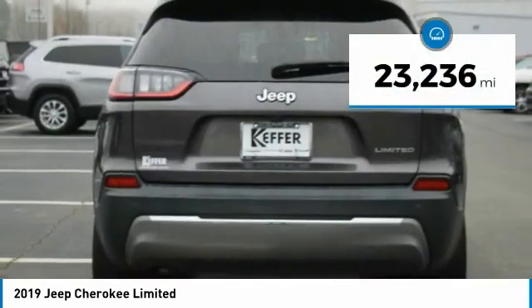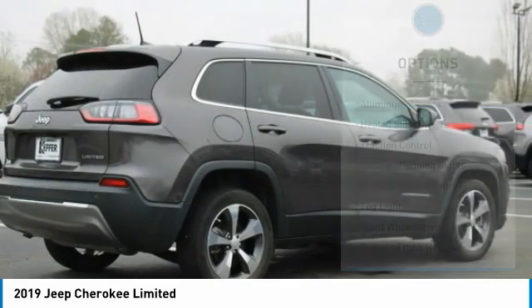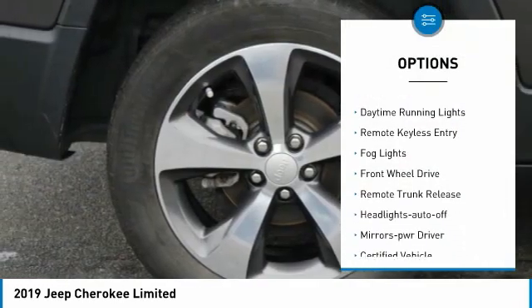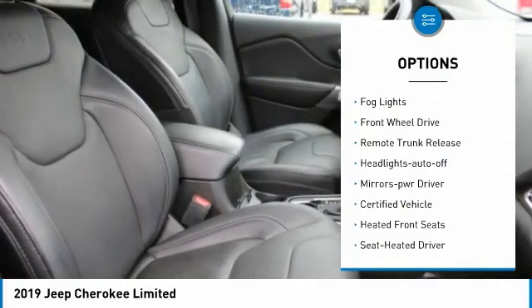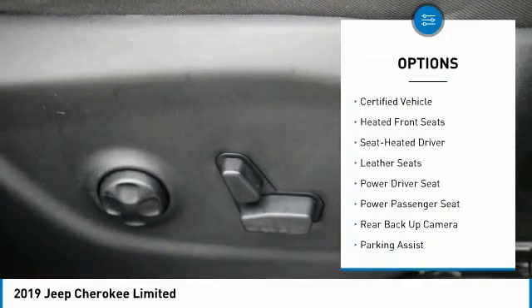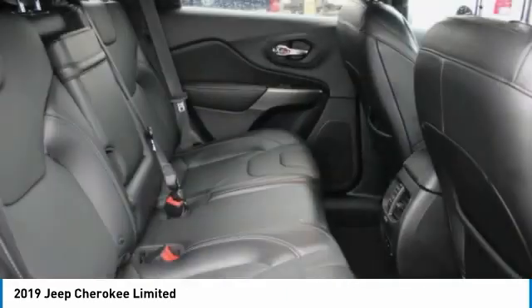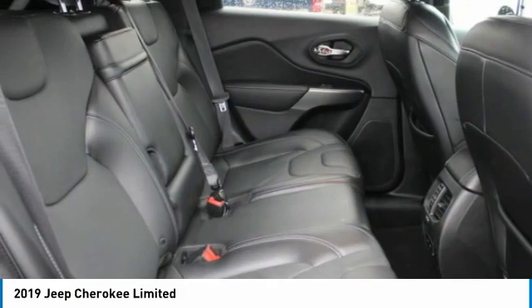This vehicle has less than 25,000 miles. Here are some of this vehicle's great options: aluminum wheels, heated side mirrors, traction control, daytime running lights, remote keyless entry, fog lights, FWD, remote trunk release, headlights auto off, mirror memory. Come take a test drive today.